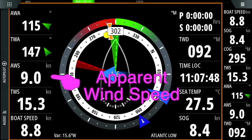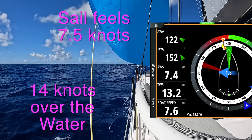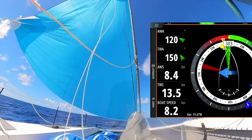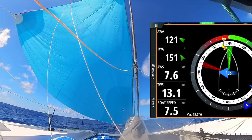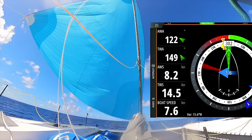Below that on the left is AWS, apparent wind speed. The true wind speed is 15 knots, but since we're going downwind we feel less wind across the boat, so the apparent wind speed — what I feel standing on the back deck — is about 7.4-7.5 knots. This is important because the sail has a maximum apparent wind speed; I'd guess around 15 knots for this spinnaker. So we could be out in 30 knots of true wind, but if the boat's going 15 knots downwind the apparent wind speed would be around 15 knots.